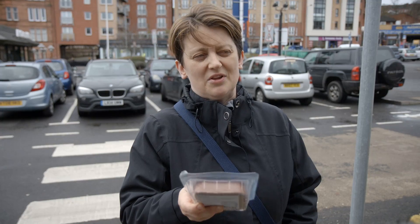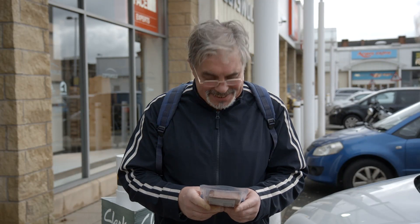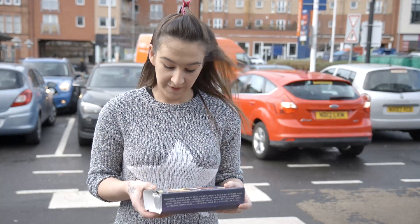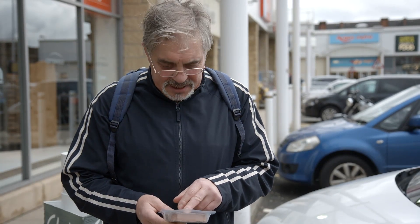Sometimes I look at the label. I think it's almost like a traffic light system. Red's for danger, isn't it? Fat and all that.